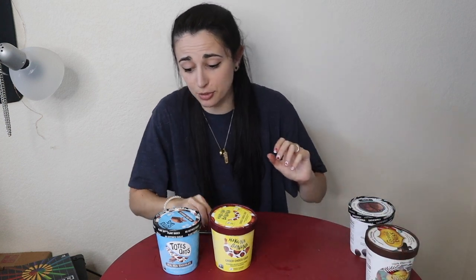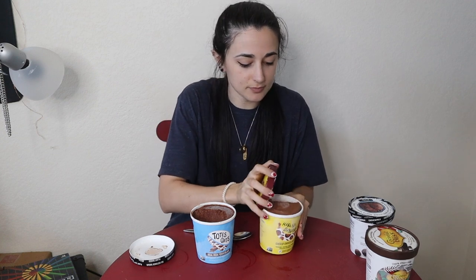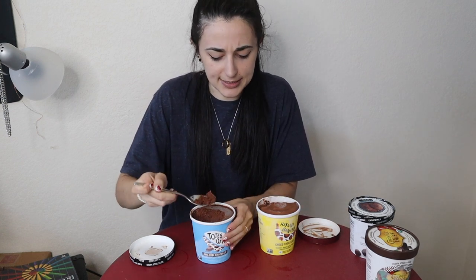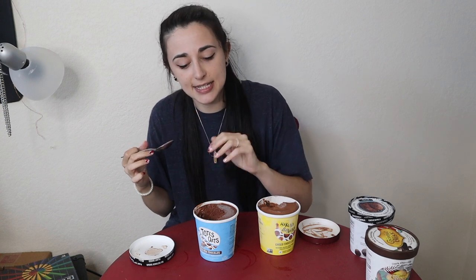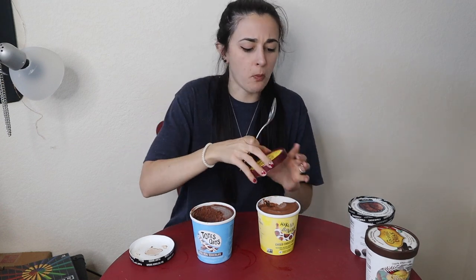First up we've got Totes Oats vs Hakuna Banana. Let's pop these open — oh my gosh, they're just so beautiful. It's so chocolatey, very good. And then Hakuna Banana — also very good, but when you have to decide, this one has just too much strong banana taste. Over here we're looking for something that's just chocolatey ice cream. Although Totes Oats has an icy texture, it wins due to flavor profile. Totes Oats wins so far.